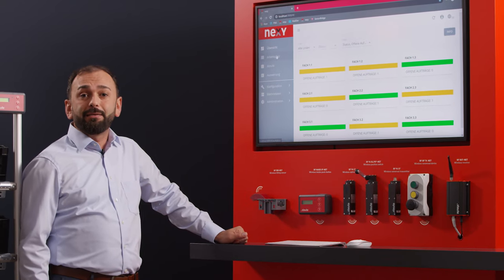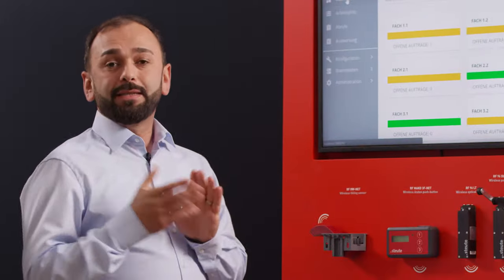Our Nexi software works in the background, communicating with your ERP or Warehouse Management System. Our tool makes your processes transparent.